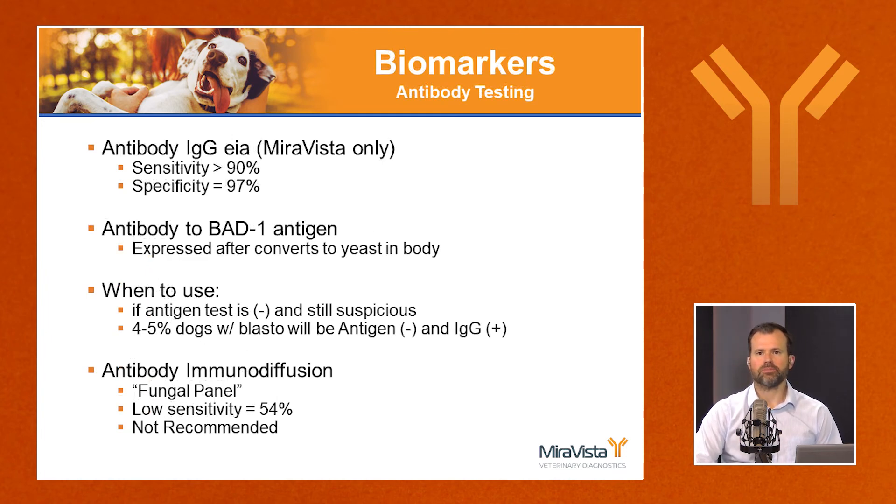Antibody testing is the other non-invasive biomarker. There are two types. The first is an EIA (enzyme immunoassay) developed and offered only by Miravista, with sensitivity over 90% — the most recent study showed 95% sensitivity and 97% specificity. This test detects antibodies to the BAD-1 antigen, expressed only after the mold converts to yeast in the body. The antibody EIA is used when the antigen test is negative but suspicion remains — about 4% to 5% of dogs with blastomycosis are antigen negative but IgG antibody positive.